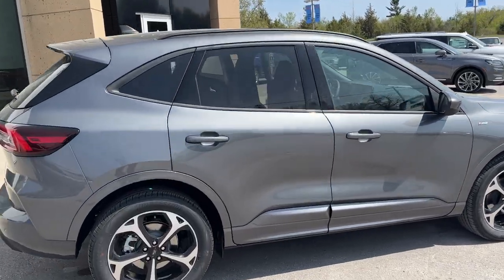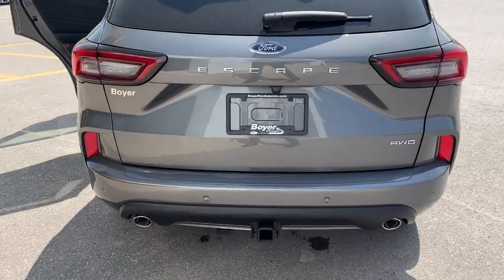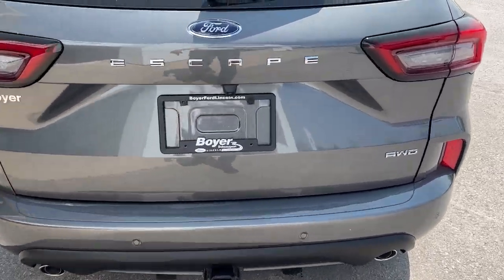This one's powered by a 2-liter EcoBoost engine, so you get plenty of power. Coming around the back, you can see it does have the Class 2 trailer tow package with dual exhaust.